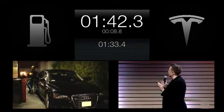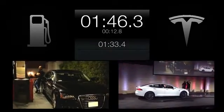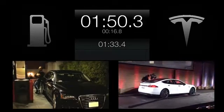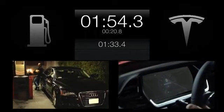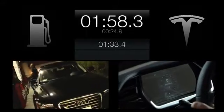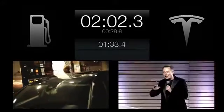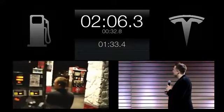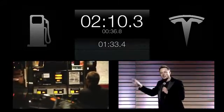Looks like we've got some extra time. So since we've got some extra time, let's do another one. Now, we searched LA for the fastest gas station, which is 10 gallons a minute. And we told Javier there to go as fast as he can.